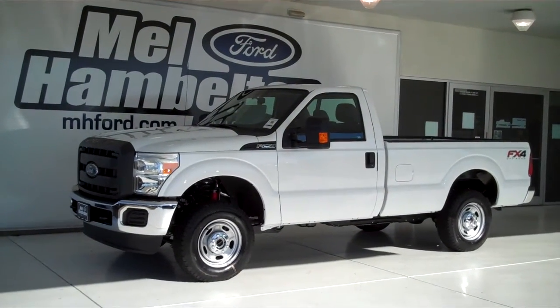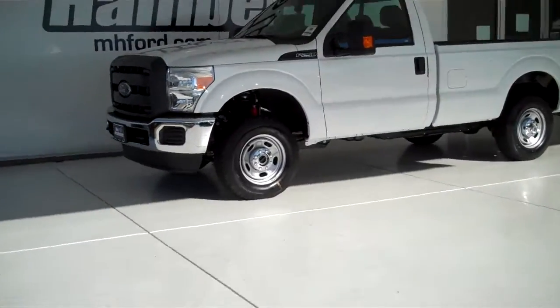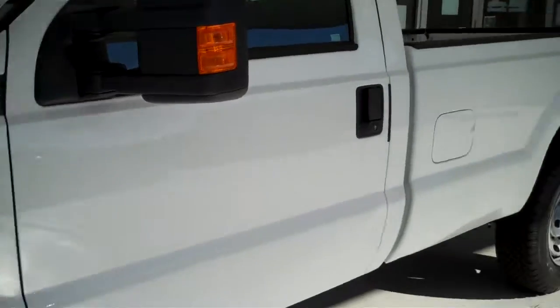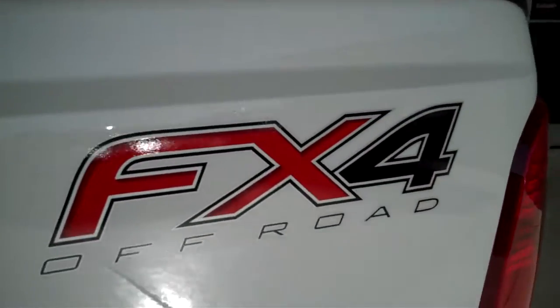131-289 is a brand new 2013 Ford F-250 regular cab. It's an XL model, it's Oxford white in color, it's a four-wheel drive truck, it's also got the FX4 off-road package, it's got the steel-gray cloth interior with split bench seat and fold-down armrest.